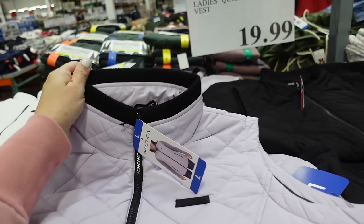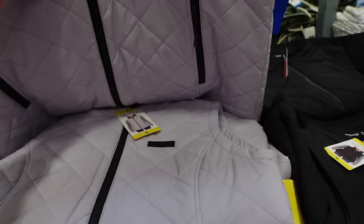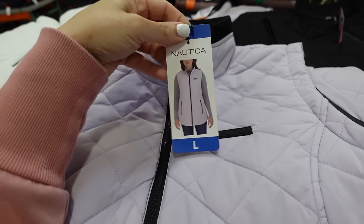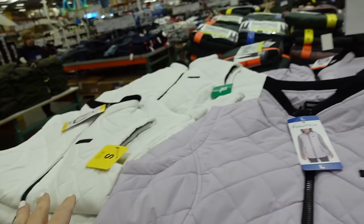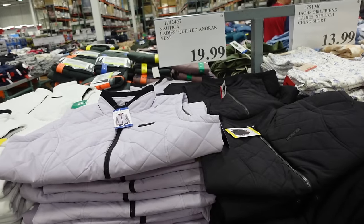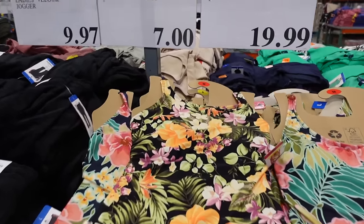Marked down — the Nordica vest. These have that mock neck when zipped up all the way, ribbed trim on the collar, logo side seam detailing, zippered pocket, really good length. You can see it scoops in the middle and the drawstring goes all the way around. In lavender, white, and black, down to $19.99.